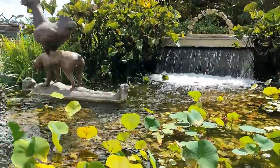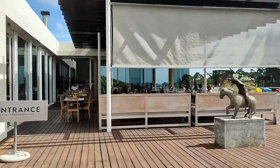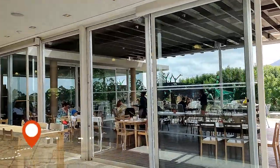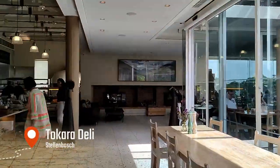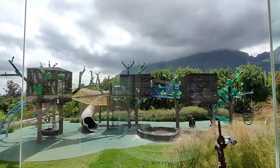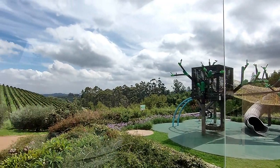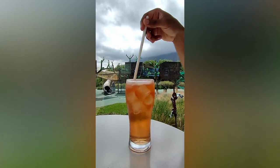We didn't finish our wine tasting — we just enjoyed the white wine, and now we are at Tokara Deli. It's not far at all, just a walking distance. The restaurant is also very beautiful with lovely views. They have a nice playground for kids as well. Let's see what the food looks like.